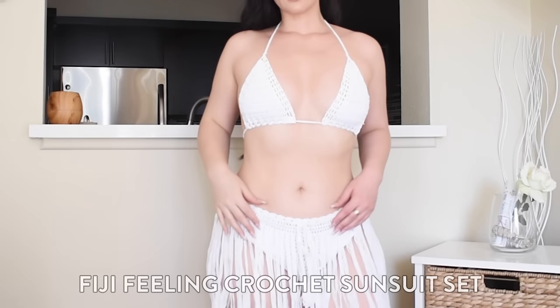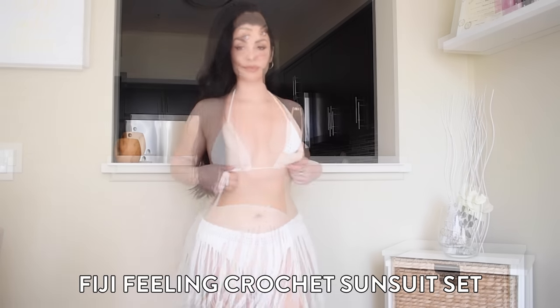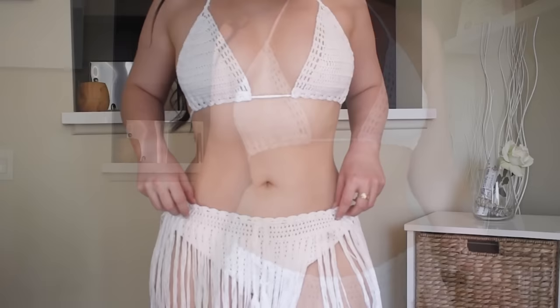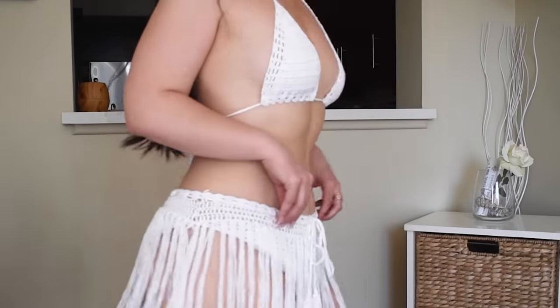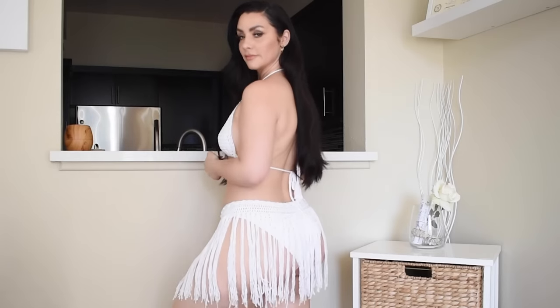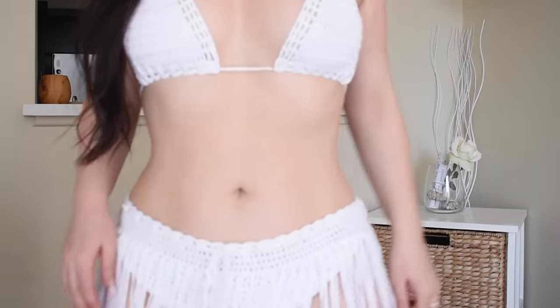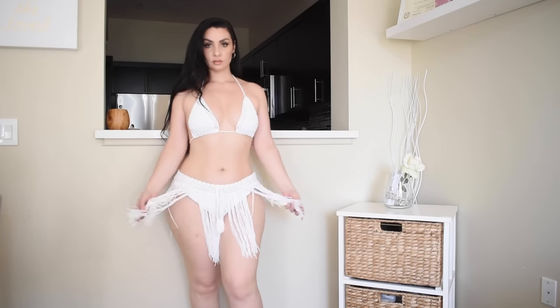Another crochet set — I wanted to get something in white. This one you can take straight to the beach because it's very sexy but perfectly appropriate for the beach. I love the little skirt around the bottom, it's so cute and perfect for pictures. It comes with the bra top and the bottom, which is connected to the skirt, so it is a two-piece. It fits perfectly — it's stretchy and breathable and does not feel hot on your skin, so it's definitely a must-have.